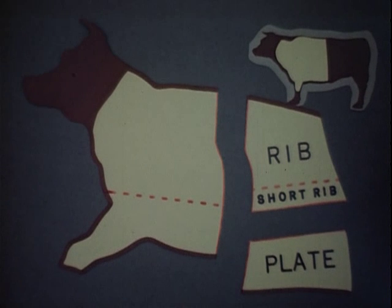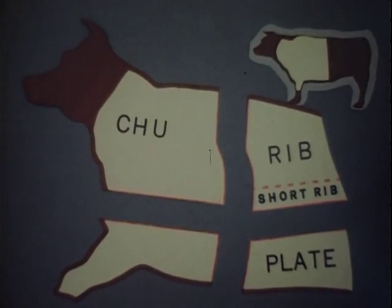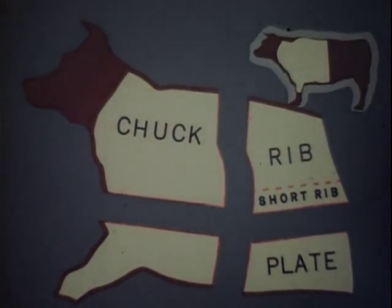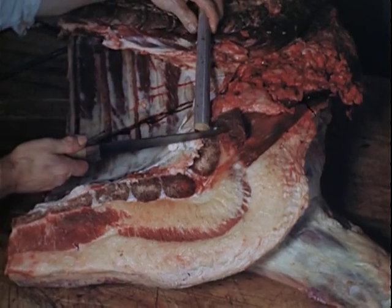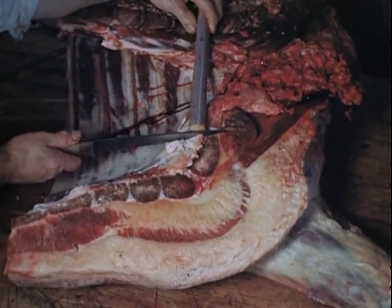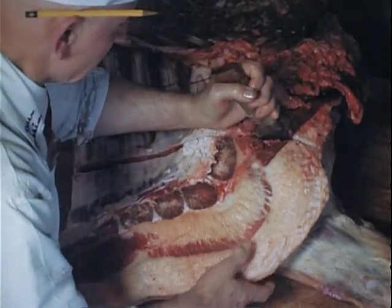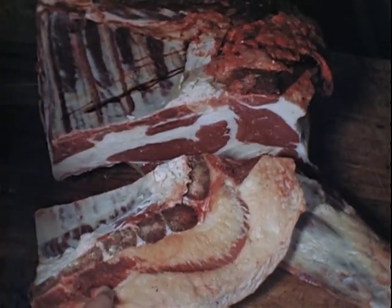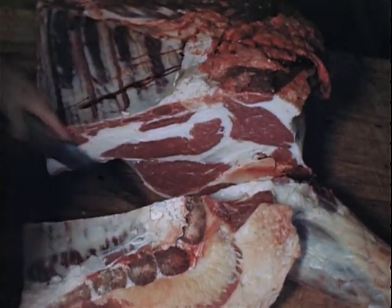The remainder of the fore quarter is now divided into the last two primal cuts. The large shoulder piece is called the chuck. This piece contains numerous roasts. The OPA uses a measuring stick to draw a price line between the higher and lower priced meat. This cut separates the chuck from the lower priced brisket and foreshank. The chuck, or shoulder, contains largely muscles of locomotion which are less tender. The chuck is best prepared by the use of moist heat, that is, pot roasting or boiling.